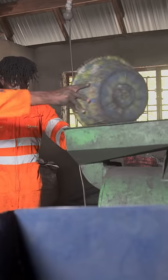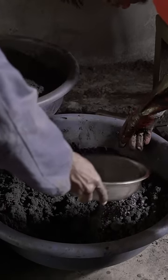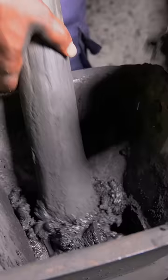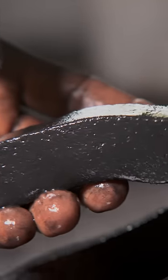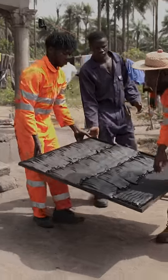They pulverize the charred coconuts into a fine powder and add water plus a secret ingredient to bind it all together. The extruder pushes out slimy rectangular logs that will need to dry for three to four days.